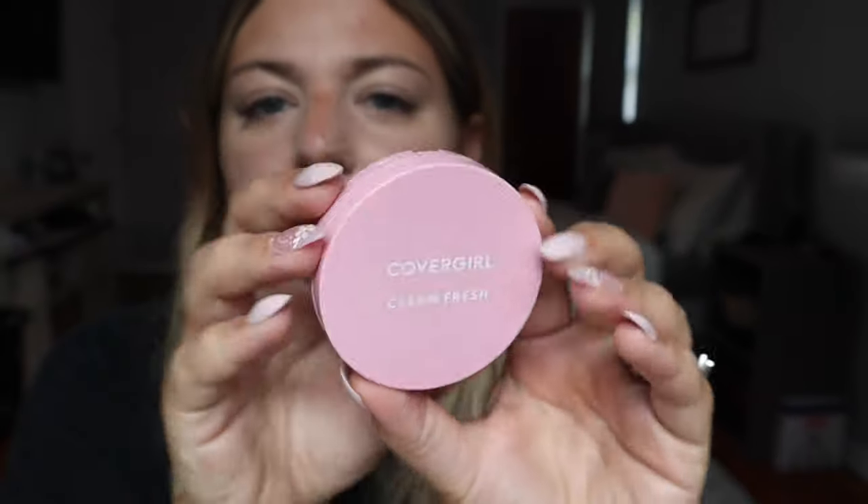I'm going to set my under eye only with the CoverGirl Clean Fresh powder in fair 120 - the pink one. I do have some wrinkles under my eyes so I'm just trying to make those less noticeable. I don't use a ton of product, just a little bit - I don't want it to look super cakey. Maybe a little right here too so it doesn't get super shiny.